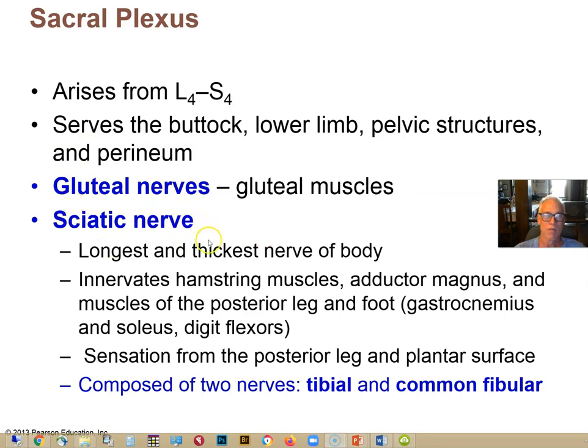The sciatic nerve, the largest nerve in your body, is actually comprised of the tibial nerve and the common fibular nerve. It passes posteriorly and innervates the hamstring muscles, some adductor muscles, as well as the muscles of the posterior lower leg — the gastrocnemius and soleus, the plantar flexion muscles, as well as the digit flexors that lie deep to the soleus.